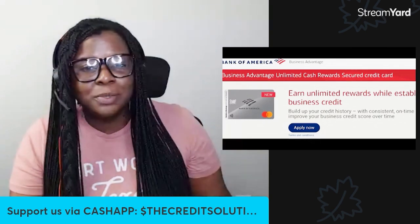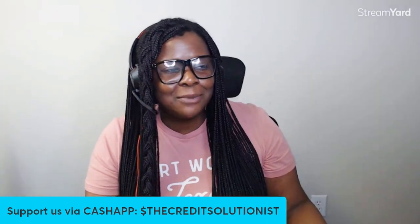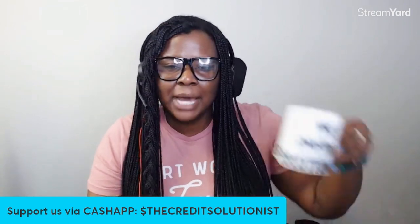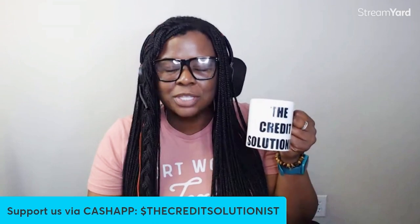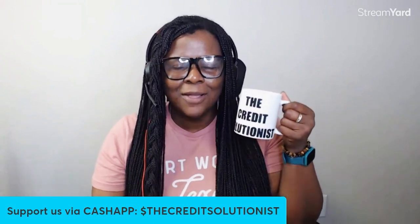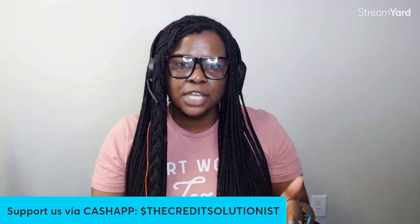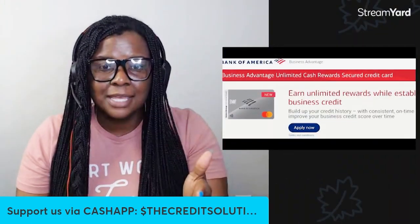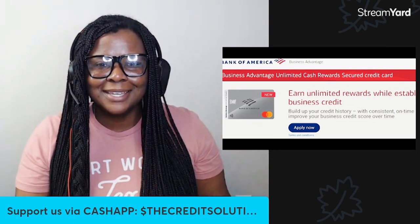If you found this video helpful and plan on saving your minimum $1,000 to open this card, let me know. Support the channel — we also have a channel membership at $2.99 or $4.99, and you can buy me a coffee. Please subscribe and share this channel with anybody that you think can find it useful — especially your business friends with bad credit. I hope you guys found this video helpful and I will see you on the next one. Credit Solutionist out.